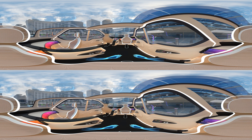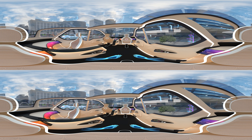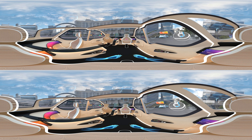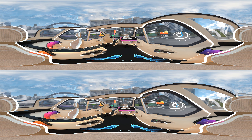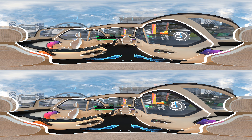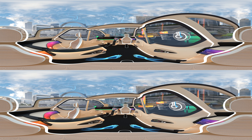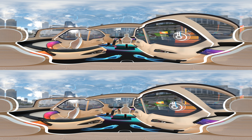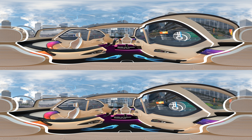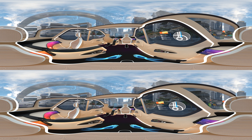Ride-sharing vehicles will transform the way people get from point A to point B. But with their constant-use business model, interiors will need to be especially durable to meet the demands of hundreds of passengers each day. Did you notice the floor? Covestro is exploring polyurethane technologies for stylish, durable, and easy-to-clean flooring surfaces.